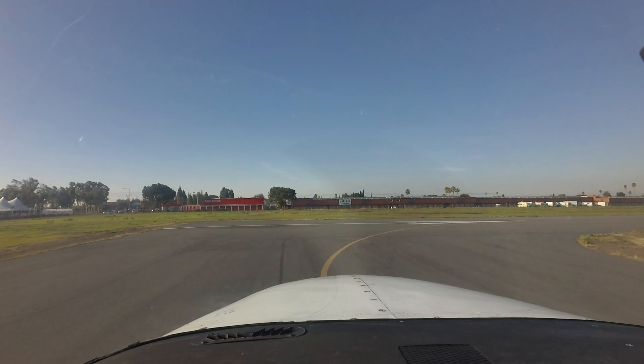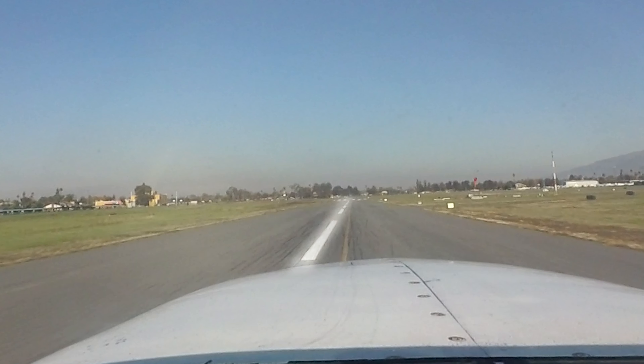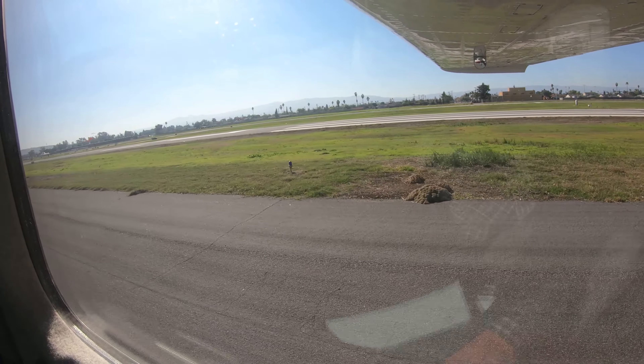Remember: you taxi on yellow lines, you take off and land on white lines. Awareness of where you are and where the runway is will help avoid this type of error.